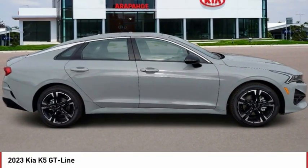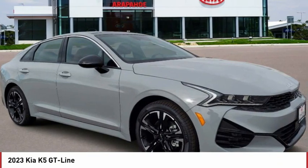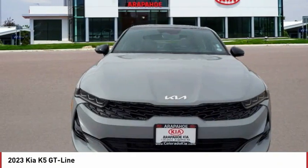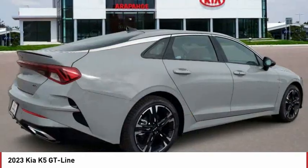Drive the 2023 Kia K5. The Kia K5 has a stylish exterior that will be sure to turn heads. Sleek interior looks fantastic, handling and an abundance of technology will make this a fun vehicle to drive.